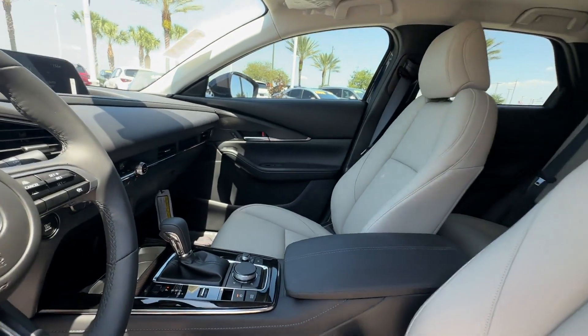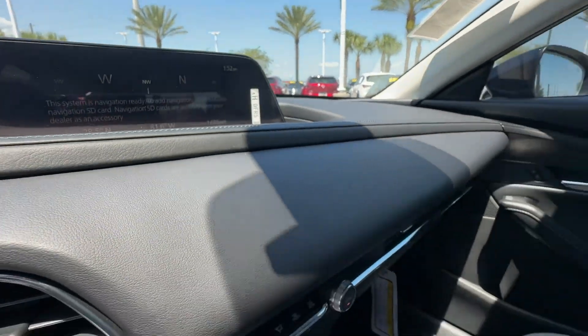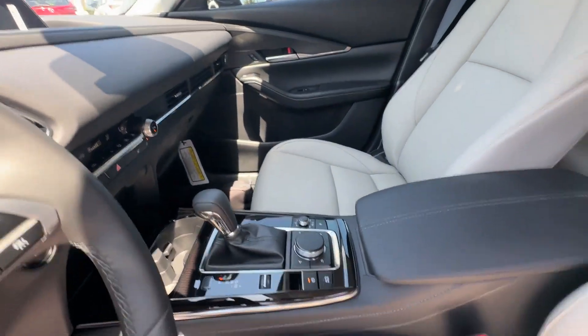All-wheel drive, heated side-view mirrors, moonroof, backup camera, memory seat, tinted windows, power driver's seat, pass-through rear seat.